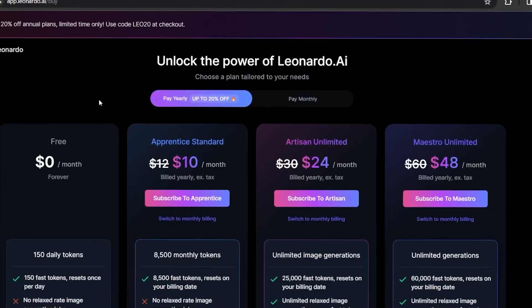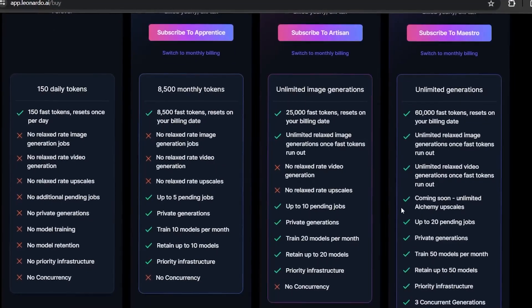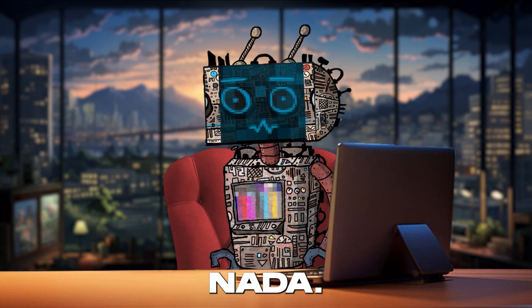And the price point? Hold onto your hats, because this is where Leonardo.ai truly shines. It's free — zero, zilch, nada.